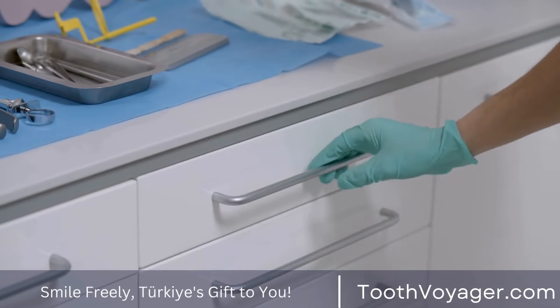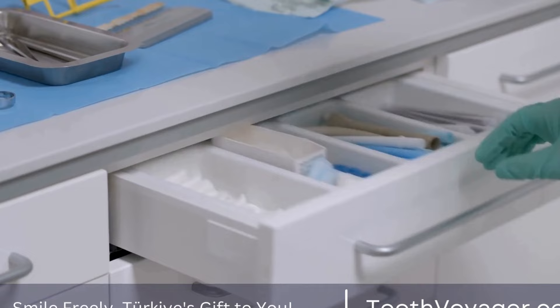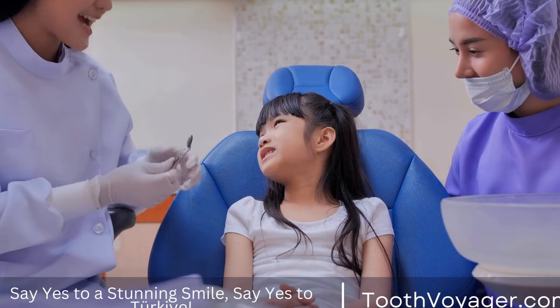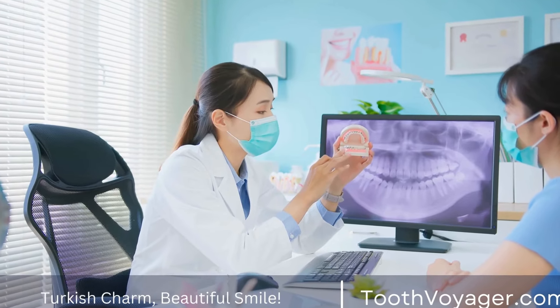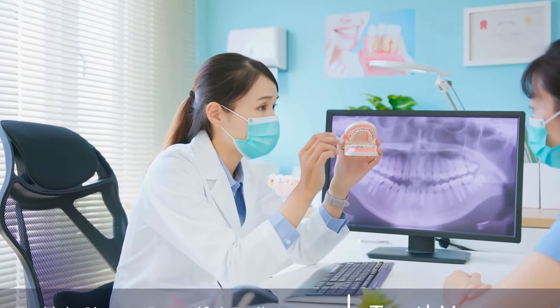If you don't have dental insurance or if your insurance does not cover the full cost of a dental filling, there are other options available to help cover the cost. Many dental offices offer payment plans or financing options to help make dental care more affordable. Additionally, some dental schools or community health clinics may offer discounted or low-cost dental services to those in need.